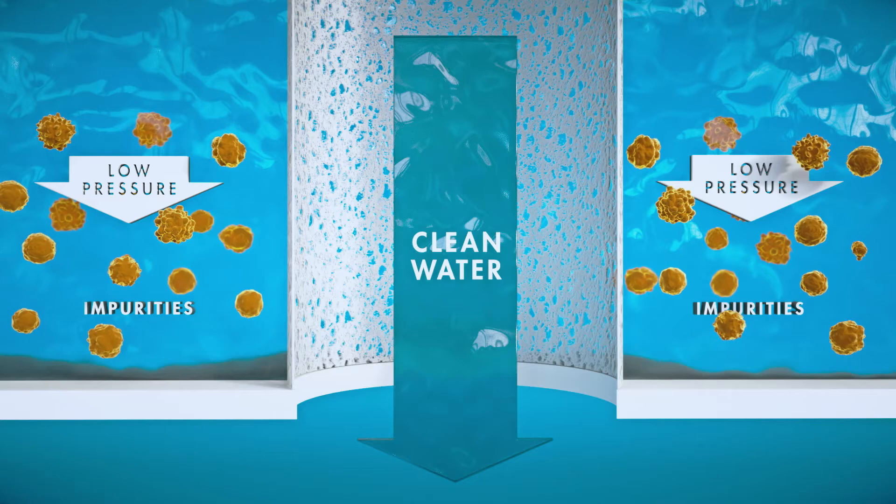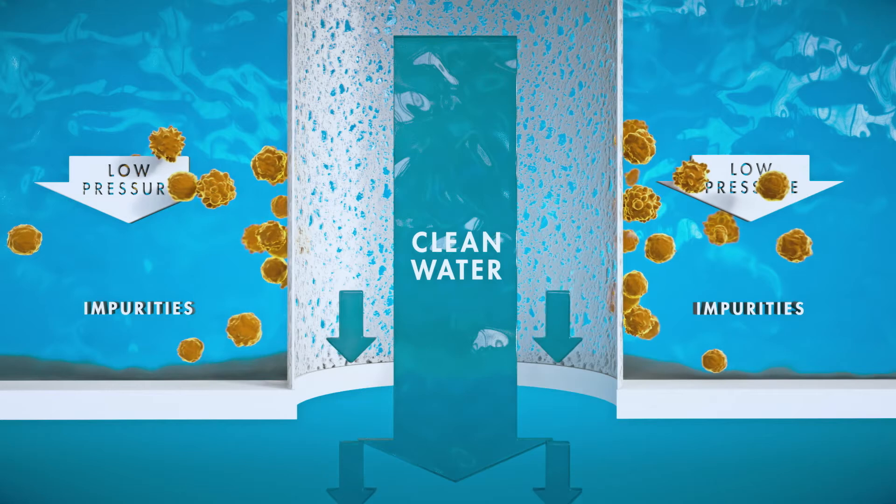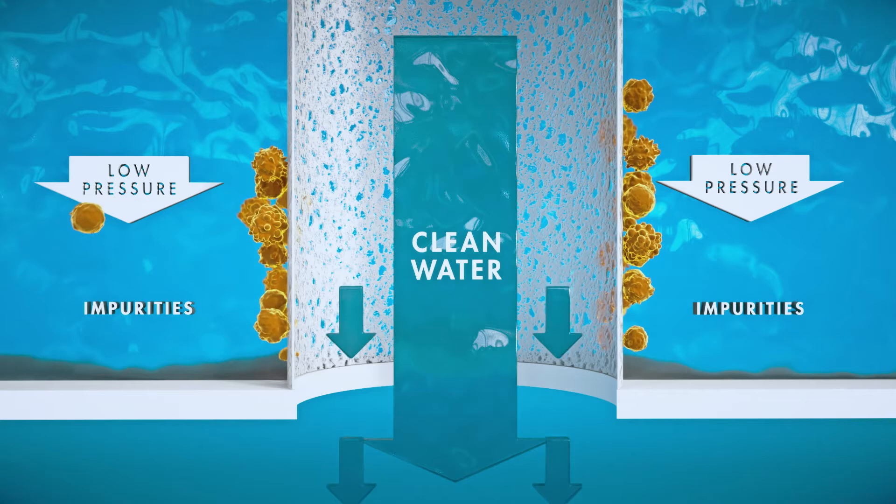As water is pumped through the modules, material larger than four hundredths of a micron gets caught on the outer surface of the hollow fibers, while the clean water passes through the fiber and is carried on to the next process.